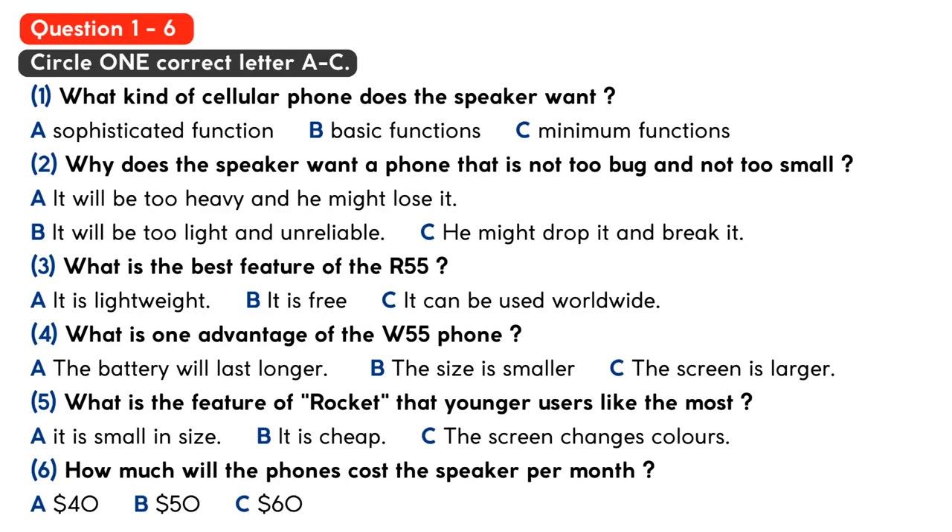So you have no preferences at all. What about the size or colour? How about the brand? Well, I don't really care what brand the cell phone is, but I don't want anything that's too big or too small. I want a phone that can fit nicely in my hand and in my pocket. If it's too big, it might be too heavy, and if it's too small, I might lose it.